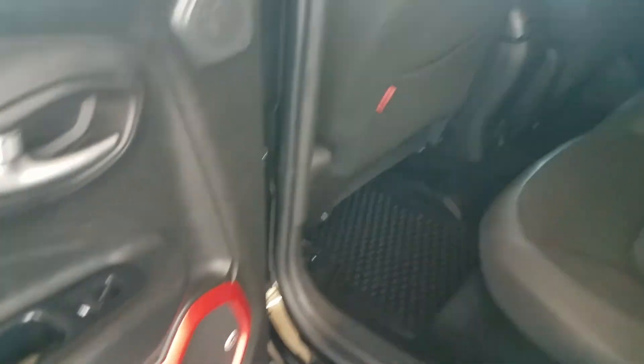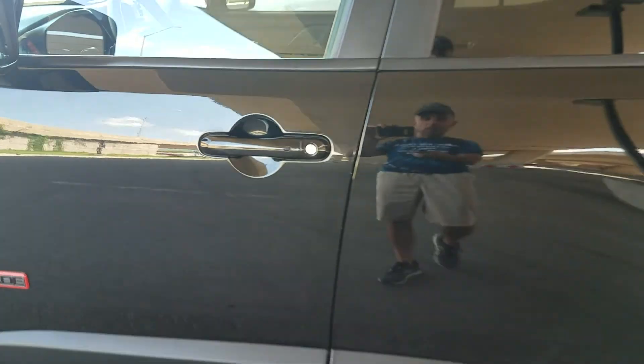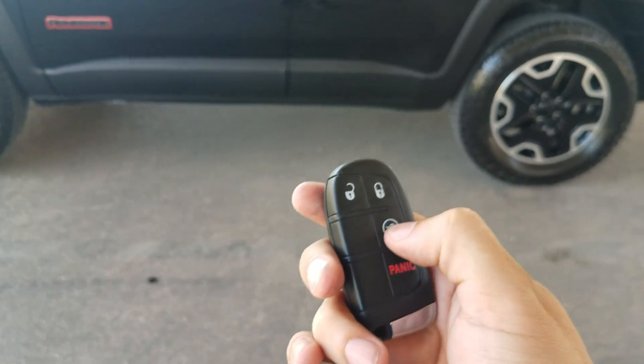I believe it's got the Bose radio, the Bose entertainment system in it. Headliner looks great — inside and out, this Jeep looks darn near brand new. You're not going to find a cleaner vehicle; it's been very well taken care of. It also has auto start and comes with one key. If you want us to get another key made on your dime, we can sure do that.